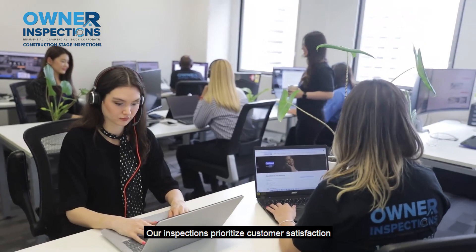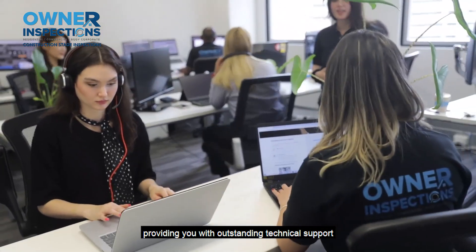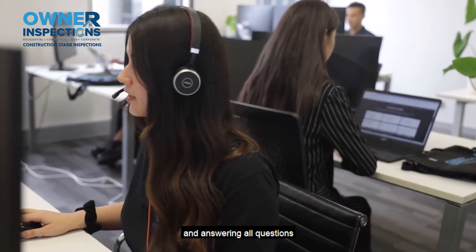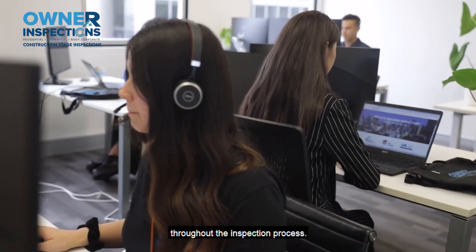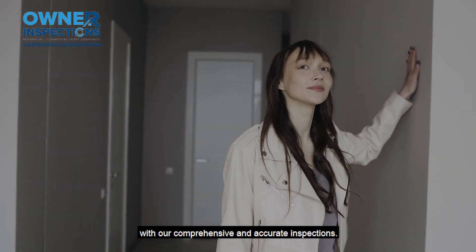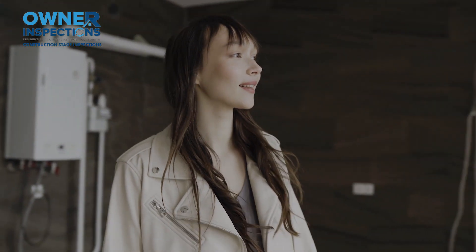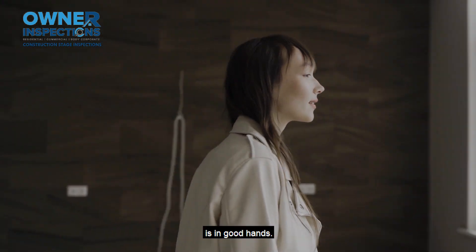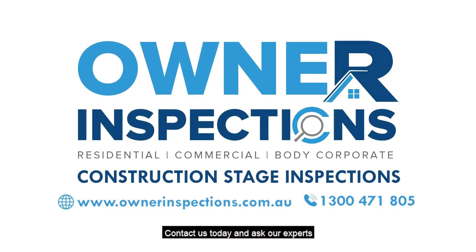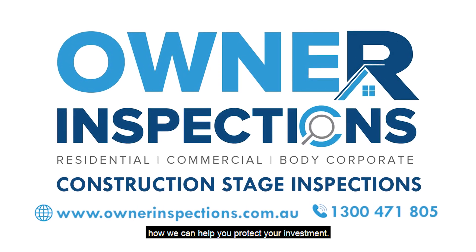Our inspections prioritise customer satisfaction with excellent customer service, providing you with outstanding technical support and answering all questions throughout the inspection process. We believe in delivering the best experience for you. With our comprehensive and accurate inspections, you can have peace of mind knowing that your construction process is in good hands. Don't leave your build to chance — contact us today and ask our experts how we can help you protect your investment.